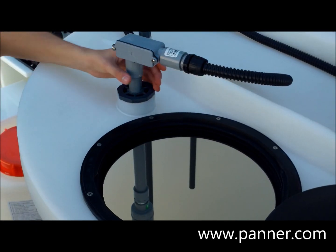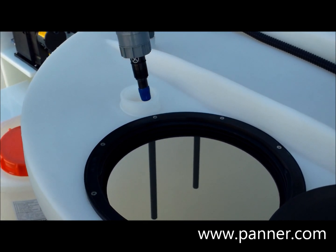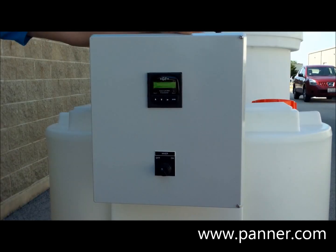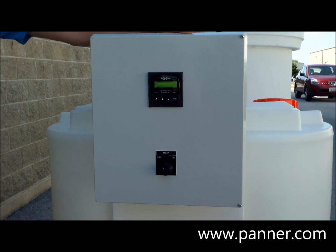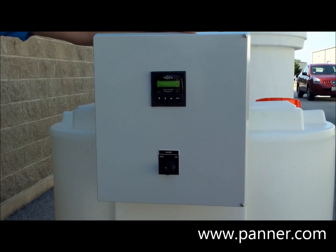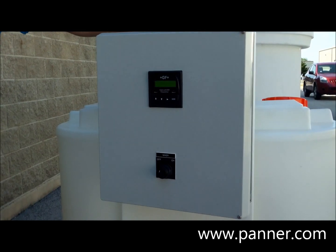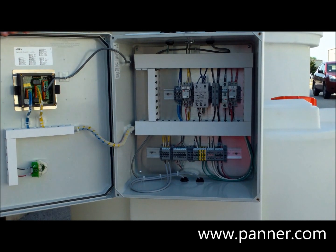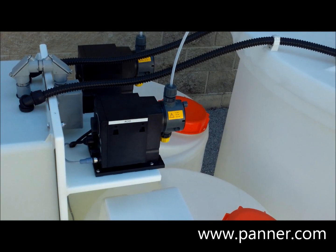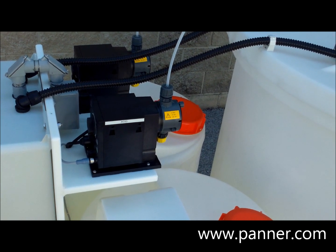A Cygnet pH electrode is submerged in the wastewater and sends its signal back to a Cygnet model 8750 pH controller. The controller is mounted in an NEMA rated fiberglass enclosure. The controller contains relays which are programmed based upon the measured pH value. These relays are used to operate two Grundfuss metering pumps which supply acid or caustic to bring the pH of the wastewater into the desired range.